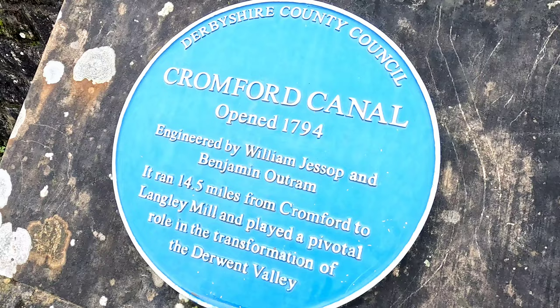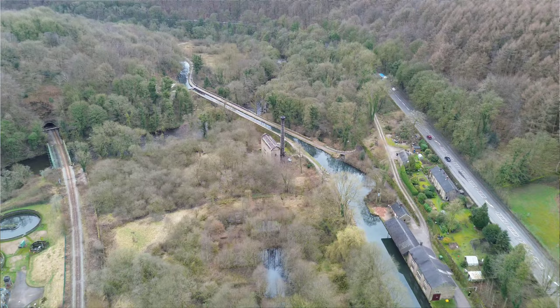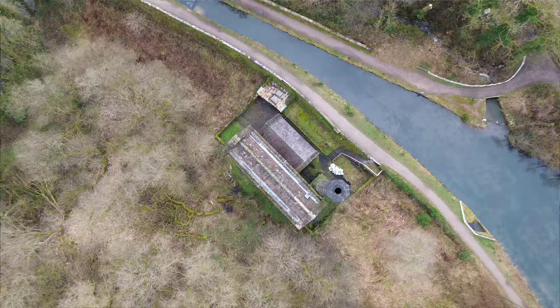Today we're here for the Cromford Canal. This area — the Derwent Valley, all the mills — is rich in history. It's a world heritage site with all sorts going on here. We know the Cromford and High Peak Railway well, as well as the Cromford Canal and all the historic mills in this area. So much history, all interwoven together. We're just walking up to where we'll pick up this disused canal arm.